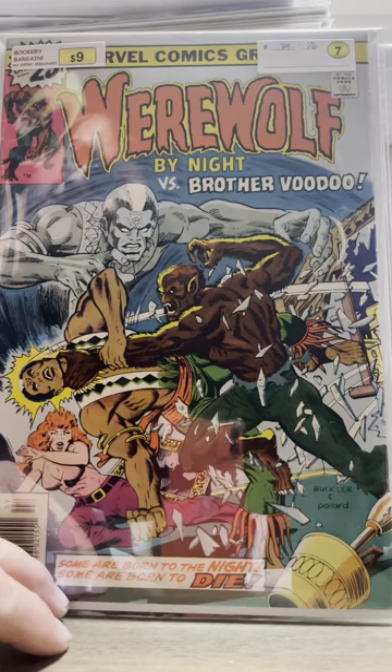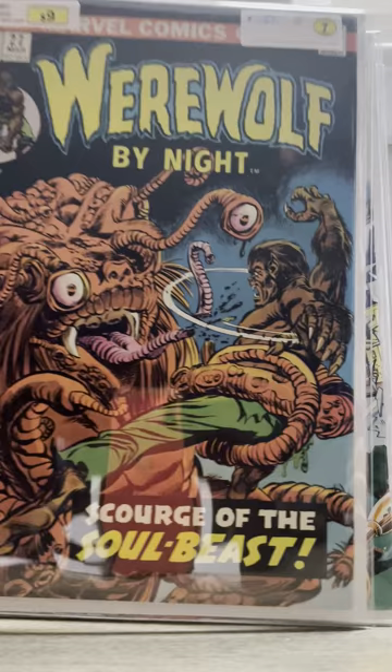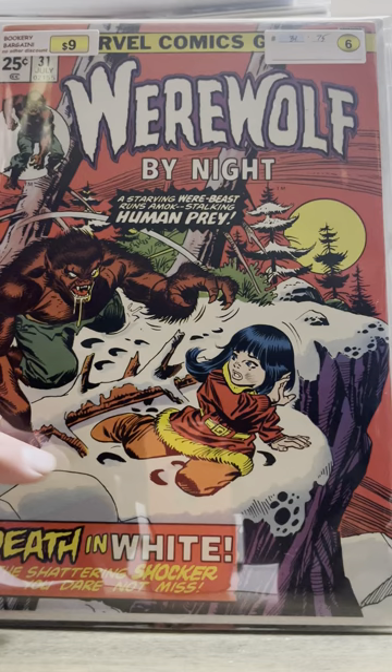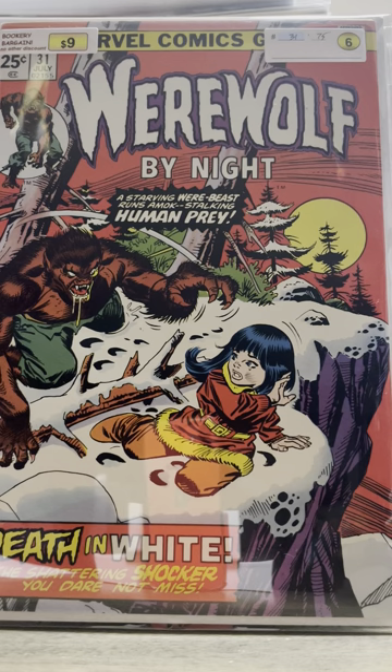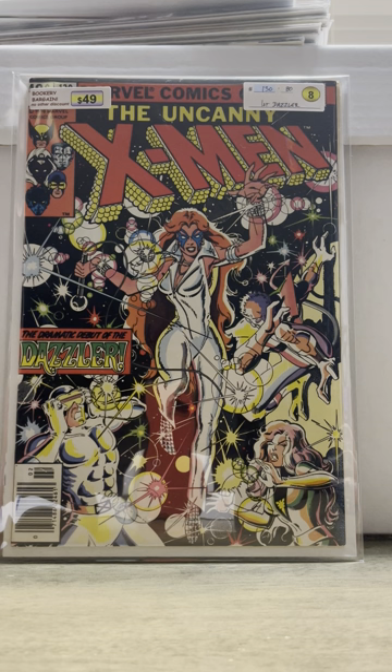I got Werewolf by Night number 39 — this is the first meeting between Brother Voodoo and Werewolf by Night. Then I got Werewolf by Night number 27 — I think it's a first appearance but I forget what it's called, sorry about that. And then I got Werewolf by Night number 31. Love this cover for some reason — and this is the preview to Moon Knight. Then I got Our Army at War number 126, nice gray tone cover, and it's the first appearance of Canary. And then probably the big book I got today: X-Men number 130, the first appearance of The Dazzler.